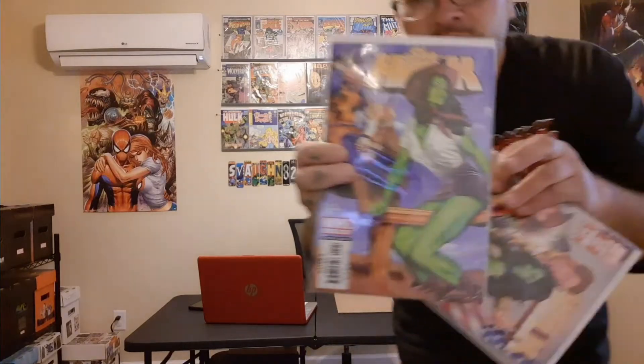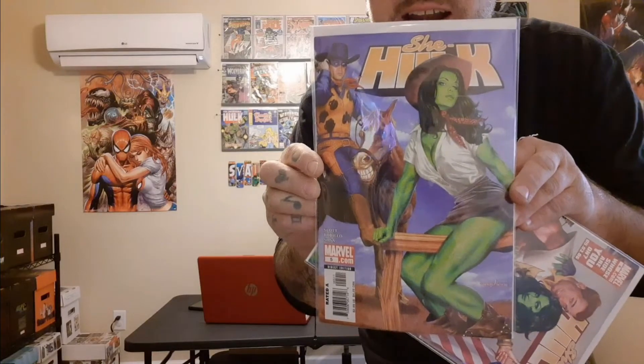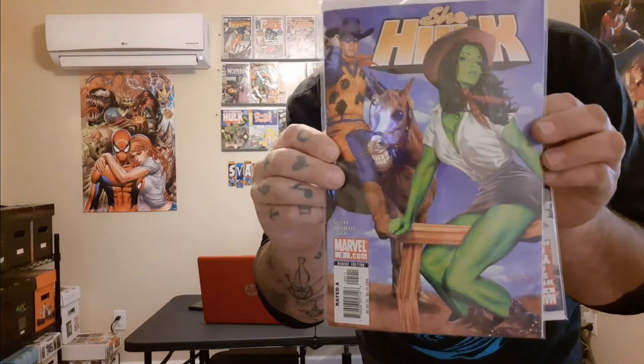The first one — I picked up both of these for $12 plus shipping on Macari and I think one of the books goes for a lot more than that, so I feel like I got a pretty good deal. This is She-Hulk issue 5, the 2004 run. Just a beautiful pinup style cover there. Always really, really liked this cover a lot.